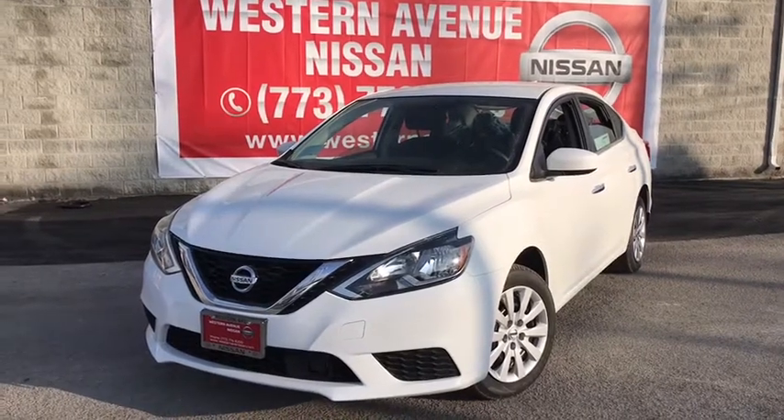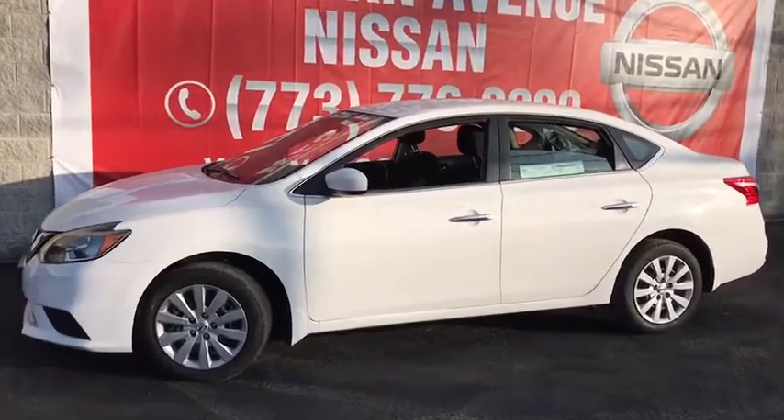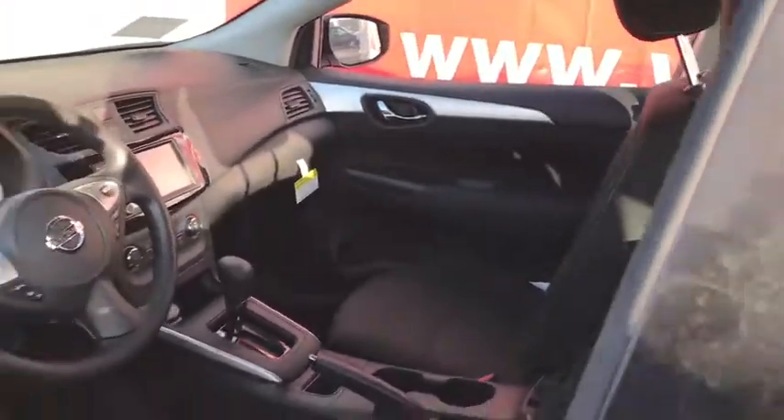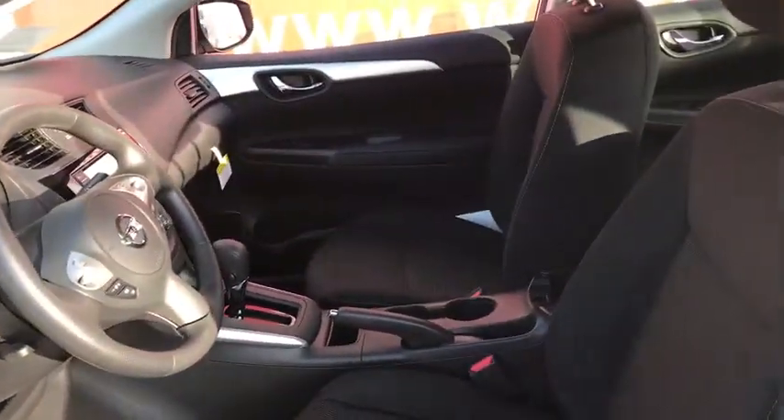Take a ride in the 2019 Nissan Sentra. With its spacious and versatile interior and stellar fuel efficiency, the Nissan Sentra is the obvious choice for anyone who wants to enjoy a stylish and comfortable ride.